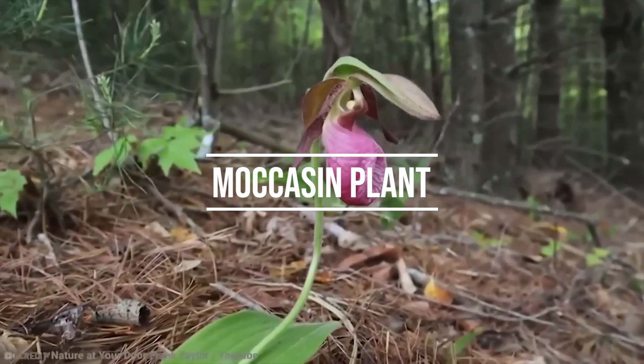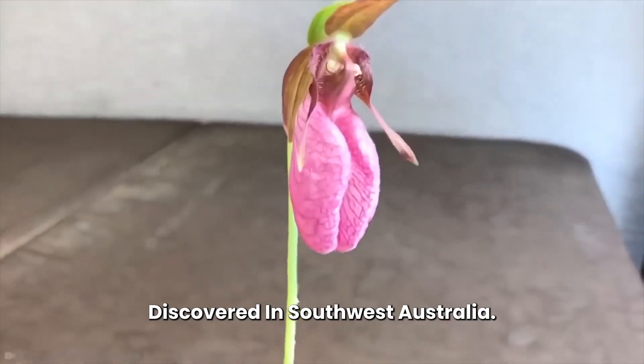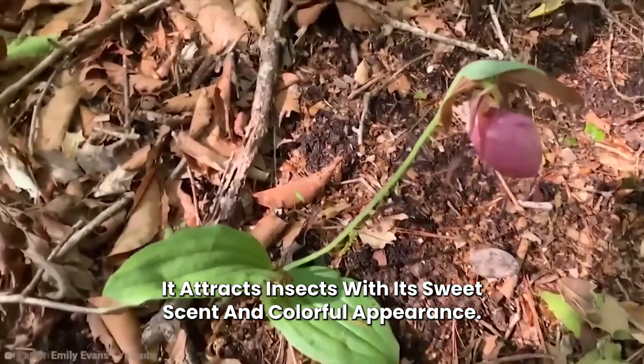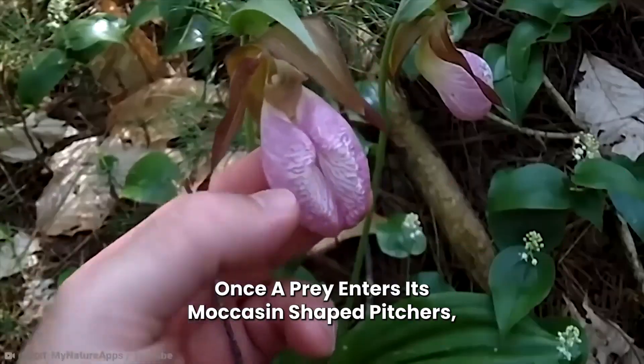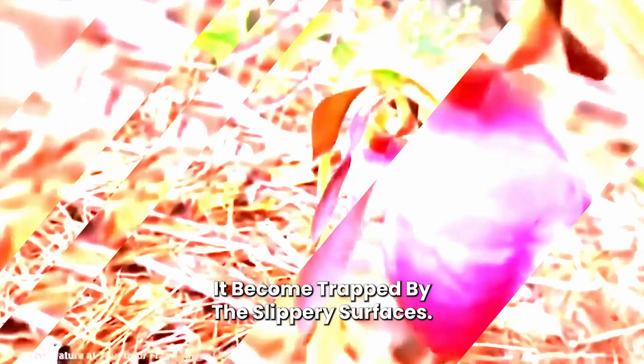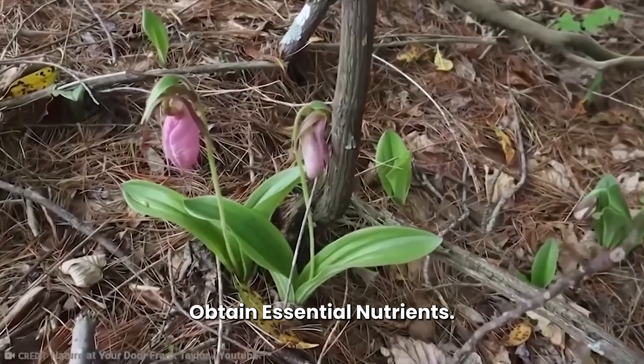Number 5: Moccasin Plant. The moccasin plant was originally discovered in Southwest Australia. It attracts insects with its sweet scent and colorful appearance. Once prey enters its moccasin-shaped pitchers, it becomes trapped by the slippery surfaces. The moccasin plant then digests these insects to obtain essential nutrients.